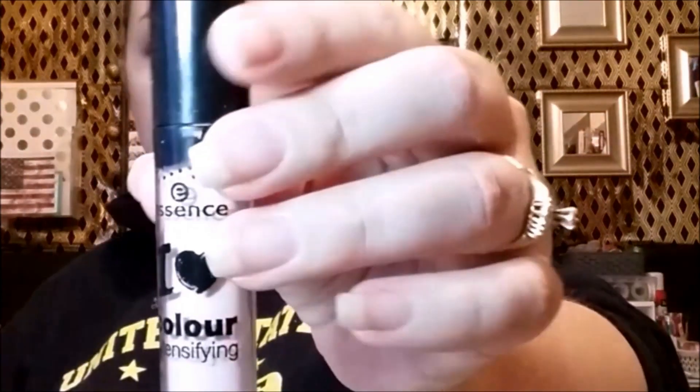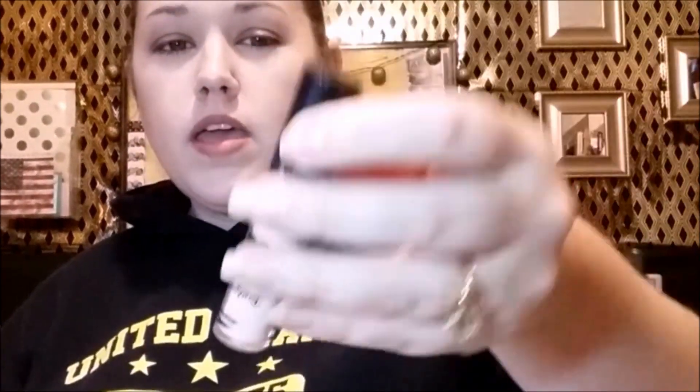Let's see — in December, in my Ipsy, the one item I got that I really enjoy is the Essence Eyeshadow Base, and this is the color-intensifying one. It's more of a white with kind of a pinky hue, and it's really good at covering any veining or discoloration you have on your eyelids when you put it on. I really enjoy this. And then in Birchbox I got the Arnco Death Valley Dry Shampoo. I absolutely love this — when I watched the video you saw me spray it into the cap and keep smelling it. It smells so good.